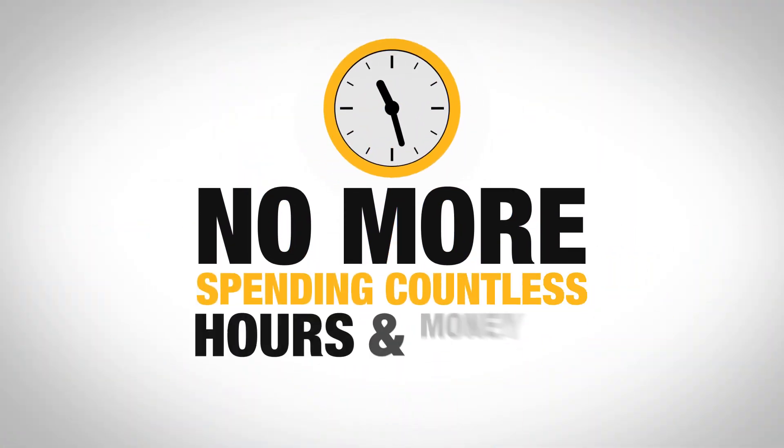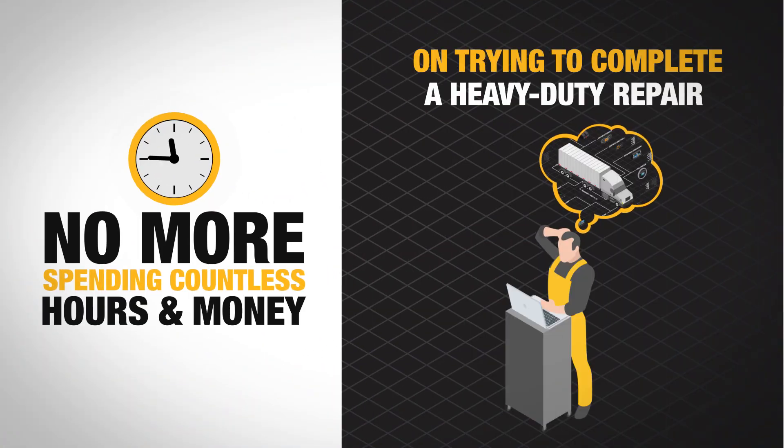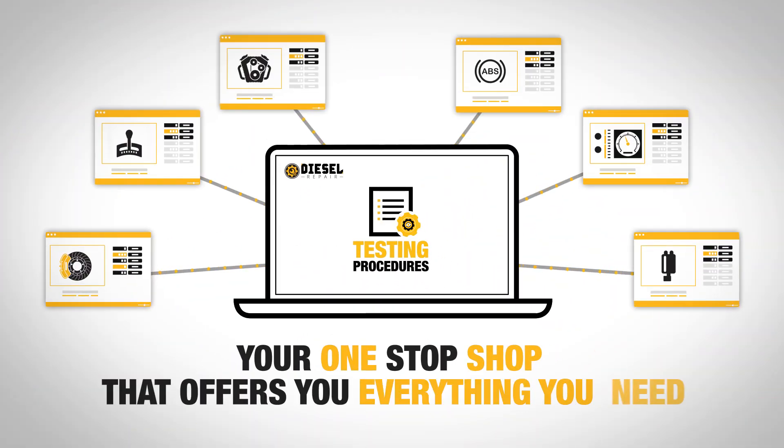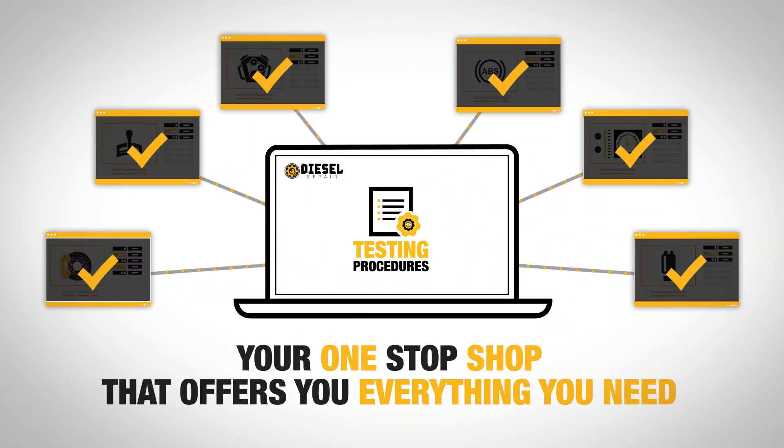No more spending countless hours and money on trying to complete a heavy-duty repair. Testing Procedures is your one-stop shop that offers you everything you need to ensure a quality repair will be done in no time.